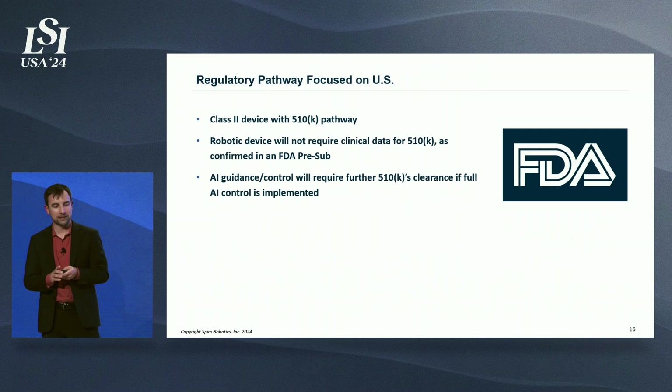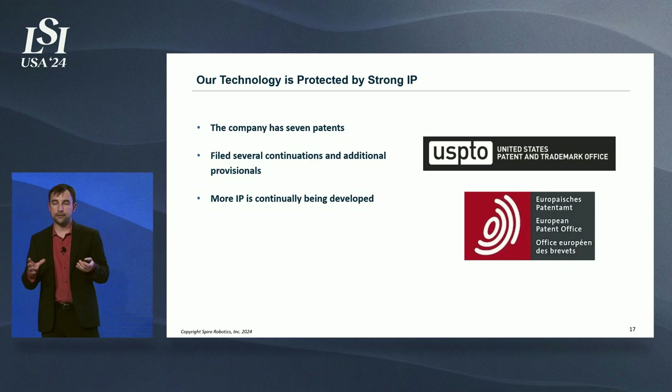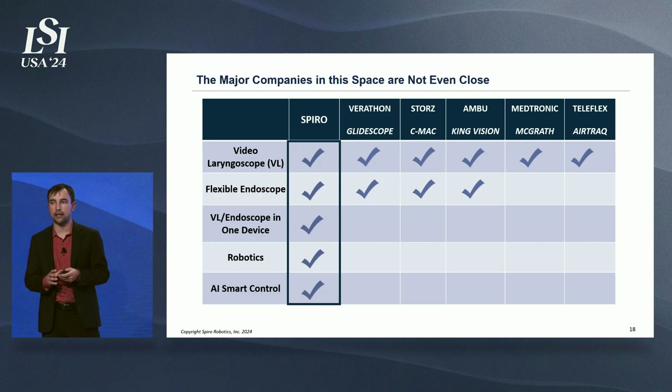Our regulatory pathway is clear. This is a Class 2 device with a 510k pathway. The joystick control version, as confirmed with the FDA, will require no clinical data. The AI guidance will require some further 510ks to implement. We have seven patents granted in the US with several more on the way, as well as international filings. No existing player in the space is anywhere close to offering what we're offering, and given our strong patent portfolio, they'll have a really hard time catching up.